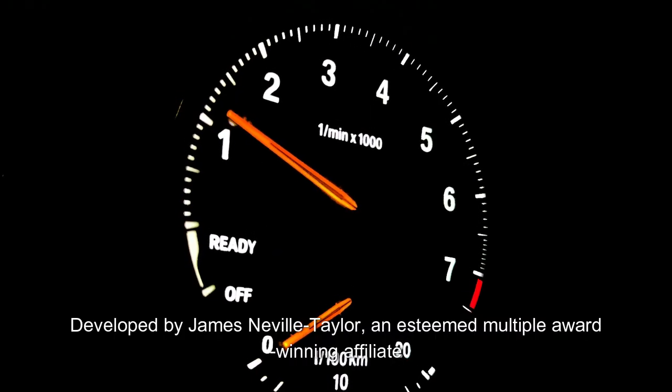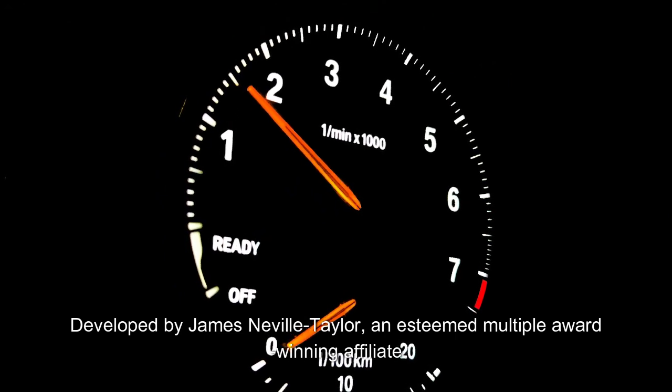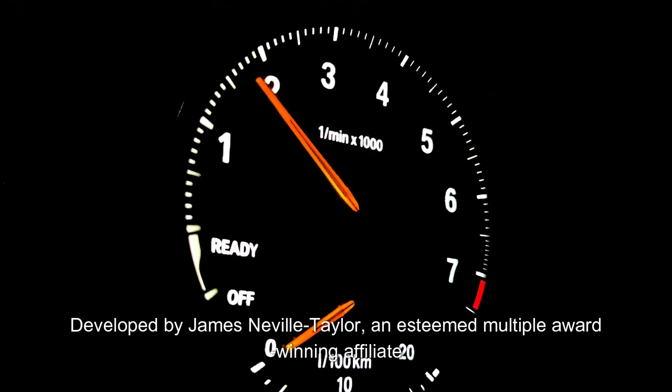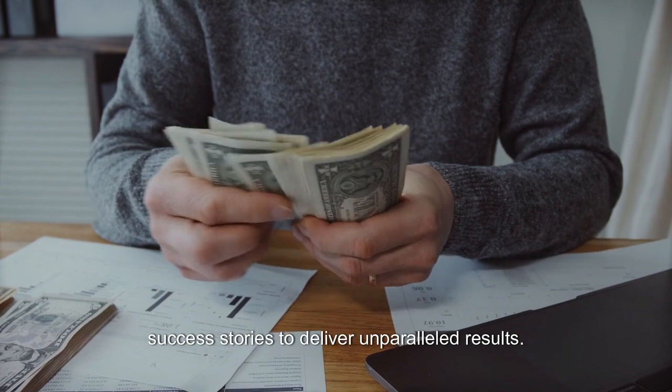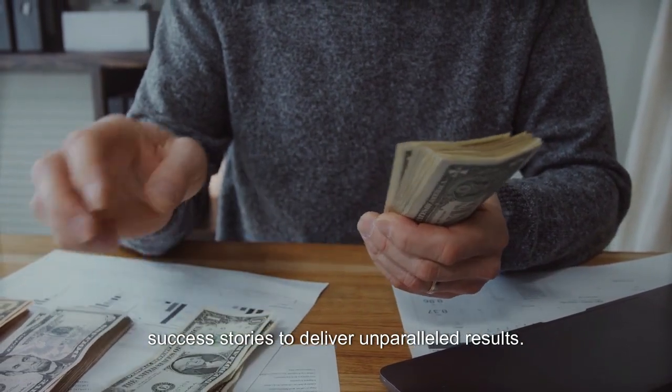Developed by James Neville Taylor, an esteemed multiple award-winning affiliate and 7-Figure Marketer, RPM 3.0 builds on years of experience and countless success stories to deliver unparalleled results.